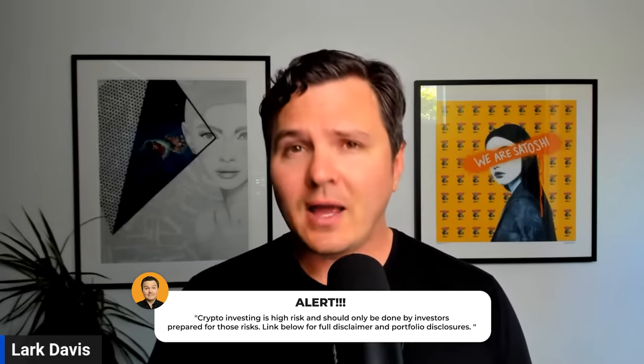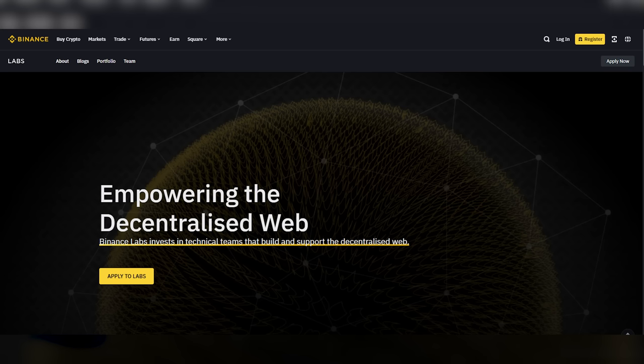Quick disclaimer: investing in crypto is risky and you will probably lose all of your money. I also own some of the crypto coins being discussed in today's video, including by having been a private market investor in some of these. Full risk and portfolio disclosures, including all my venture investments, are down below.